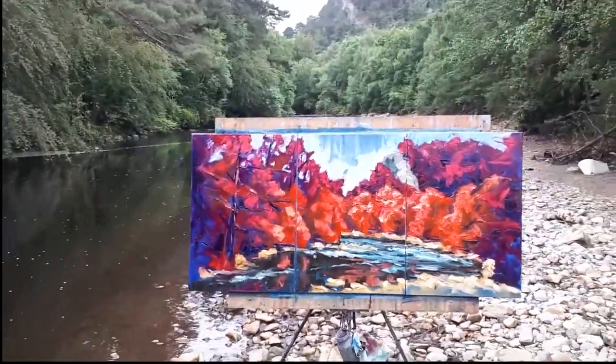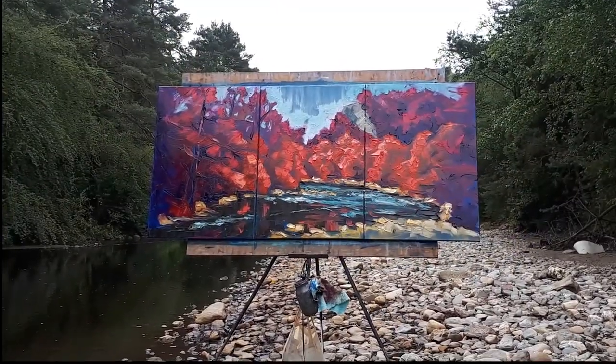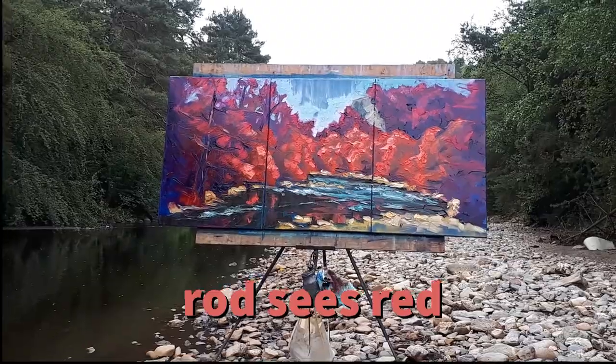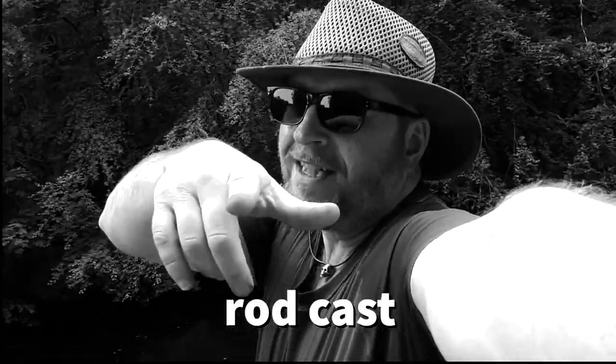I'm painting all the Irish greens in red and trying to hold on to all the other colors in their natural state. There you go — Rod Coyne's Red in Evoca. And that is the end of this little Rod Coyne.